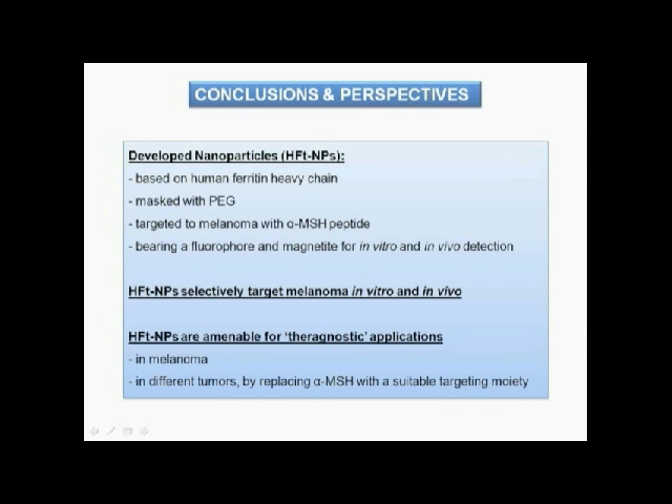The developed nanoparticles were shown to selectively target melanoma cells in vitro and in vivo. Therefore, they may be exploited for the development of selective diagnostic and therapeutic agents against melanoma and against different tumors.